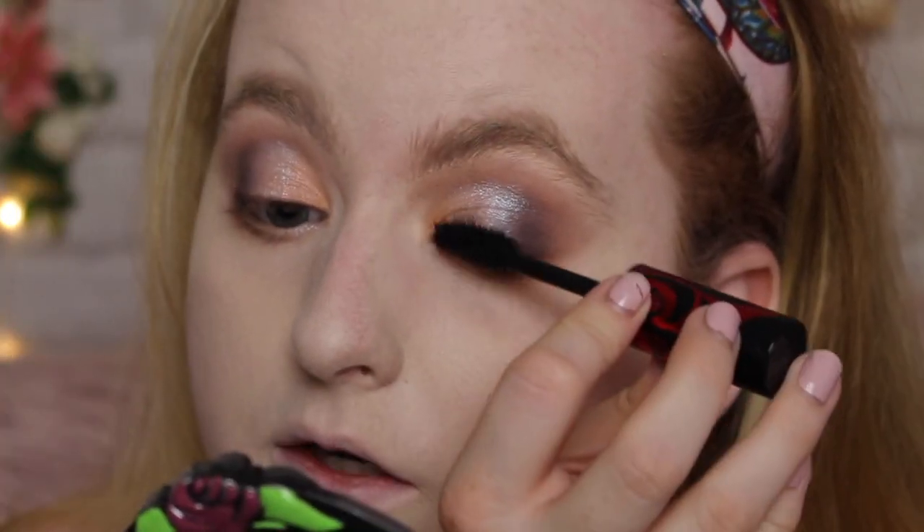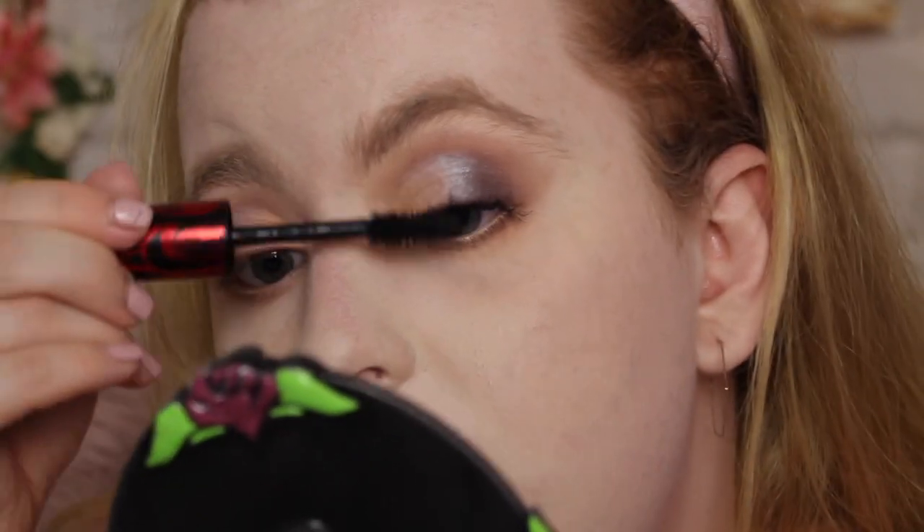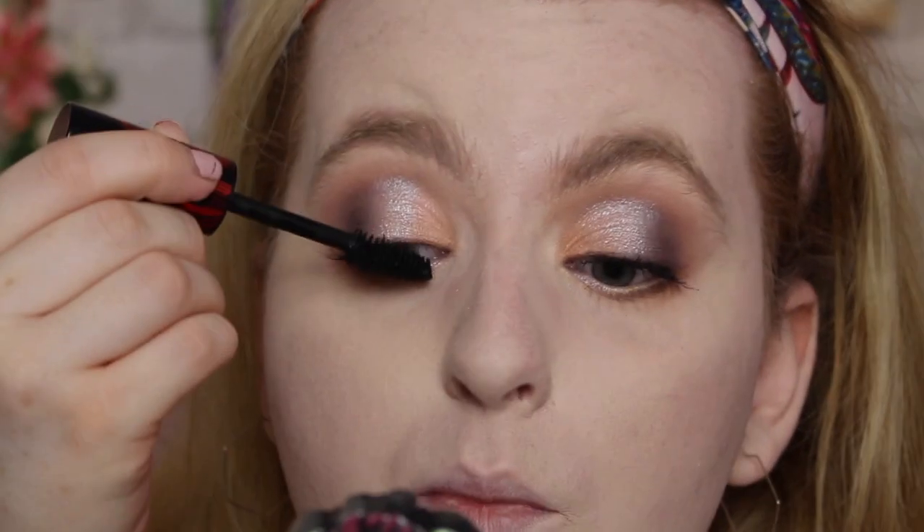I have a new mascara to try — this is the Max Factor 2000 Calorie Curl Addict in black. That is a beefy looking wand. This is a very dry formula — I think it's already kind of flaking, which is not what I want when I first open a mascara. It almost has a powdery feeling to it, like when you put dry shampoo in and it stiffens up your hair and leaves a powdery residue when you brush it out. The brush is super bristly so I'm trying to push it up against my lashes but it feels too soft to grip them. My Revolution one does a better job and I think it's cheaper than this.